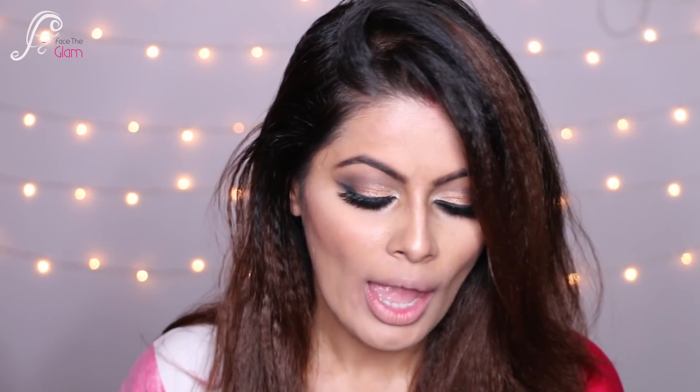Hi everyone, namaste! Welcome back to my channel. Today I will be sharing my Blue Million lipstick collection. I've received a lot of requests for this because I've used this lipstick in my videos a couple of times. I have quite a lot of them — you can see here in my hand.